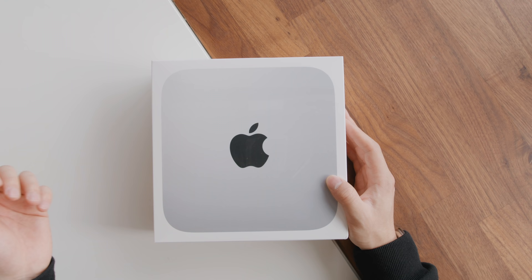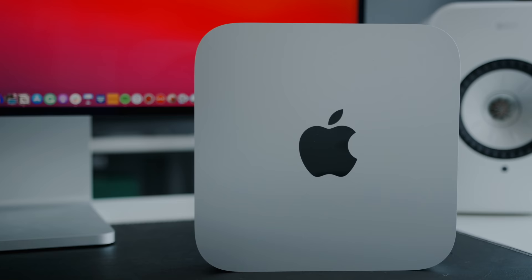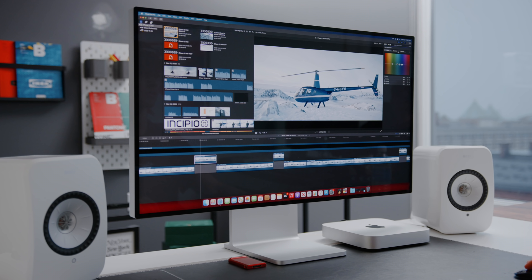When Apple announced their M1 lineup towards the end of last year, we received the units before they came out and had a chance to test them out — run our experiments with video editing, daily use, and compatibility. Even though I was skeptical, I was absolutely blown away by the performance I was able to get on the M1 Mac Mini and the MacBook Pro.